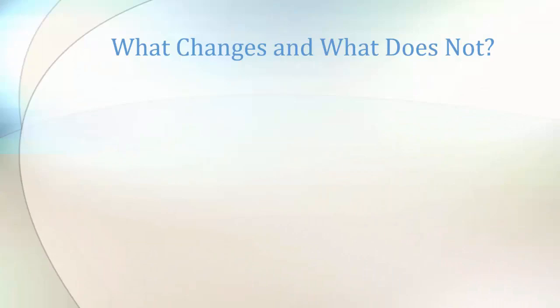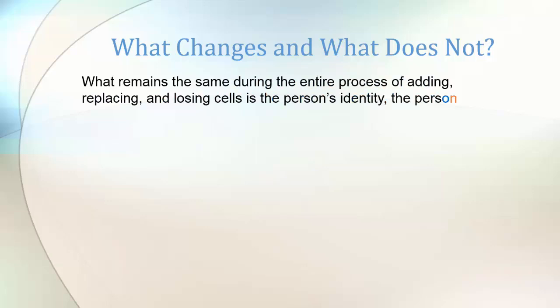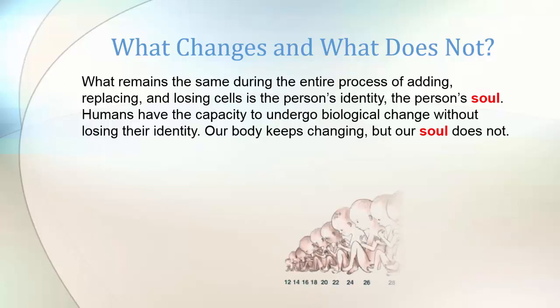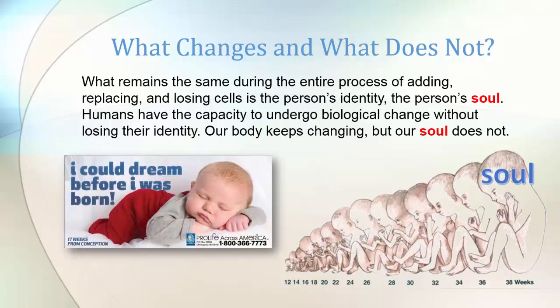So what changes and what does not? What remains the same during the entire process of adding, replacing, and losing cells is the person's identity — the person's soul. Humans have the capacity to undergo biological change without losing their identity. Our body keeps changing, but our soul does not. The soul is the identity during the entire process — the human soul. That's why we can say: I could dream before I was born.